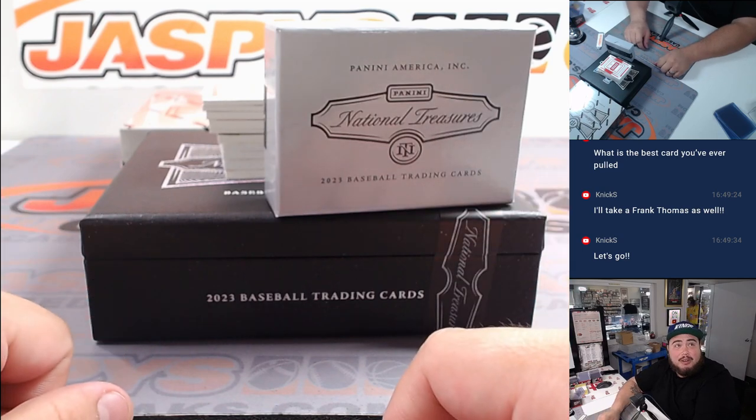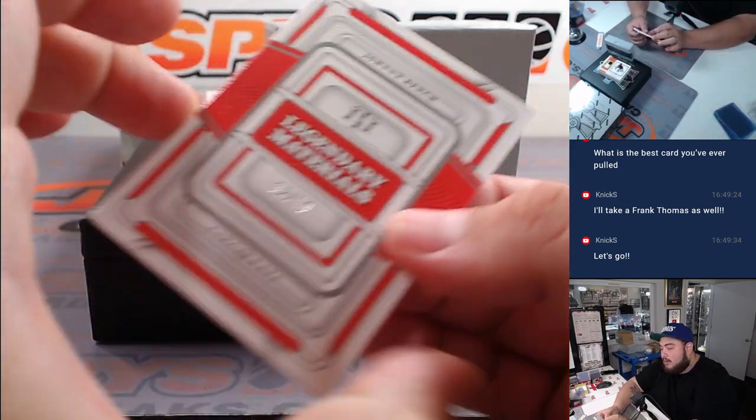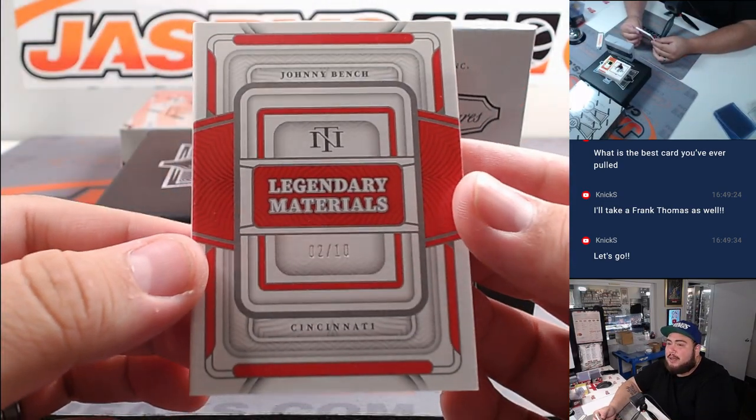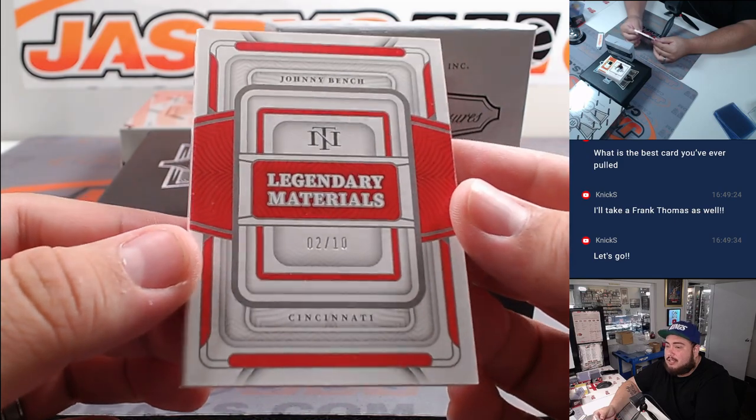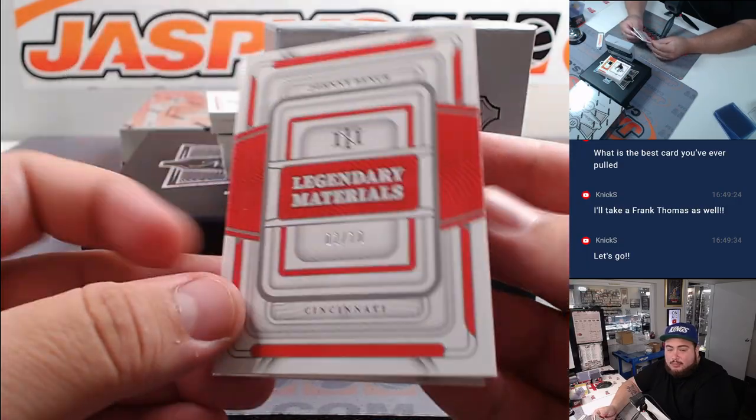Dude, being at the Sphere watching this draft must be just crazy with all the colors everywhere. Right at the top, how about a little Johnny Bench - Legendary Materials booklet, two out of ten. Cincy going to Raymond.